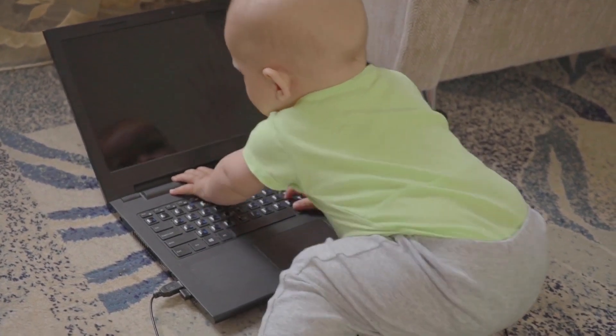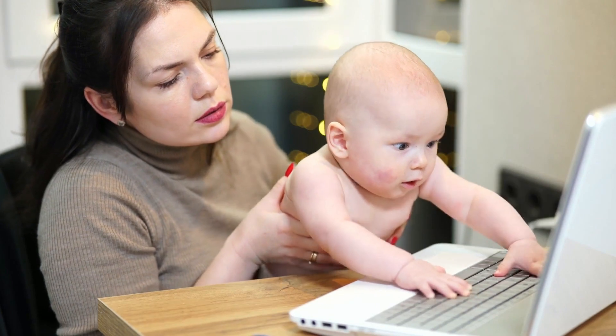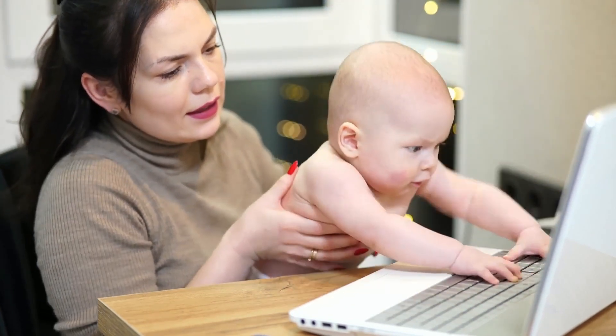Curiosity and gadgets: watching your baby try to open a laptop or play with a phone with lots of excitement and curiosity is a sign of their growing interest in the world around them.